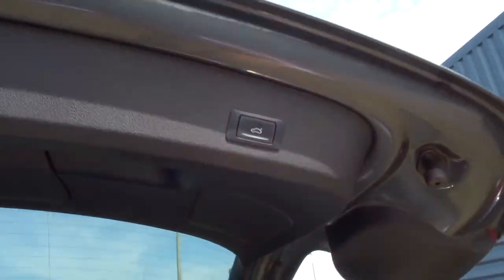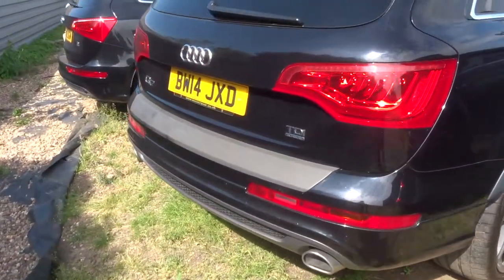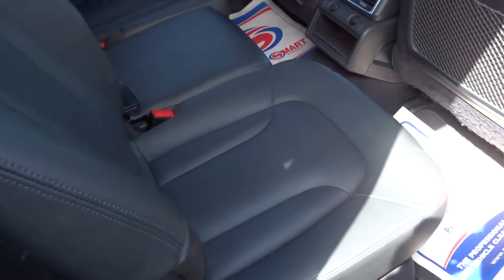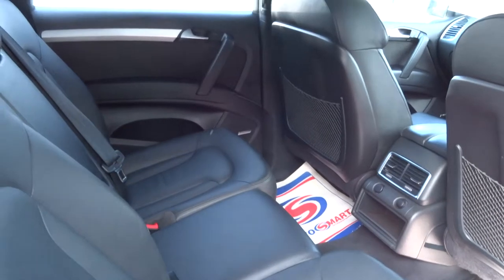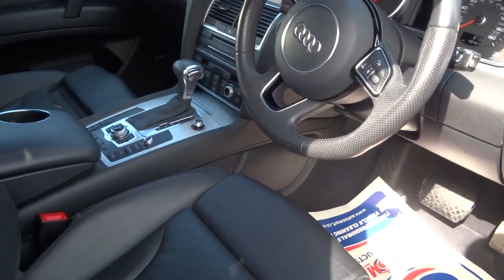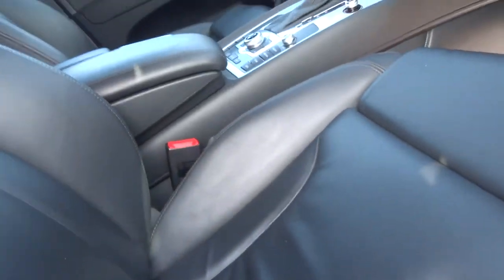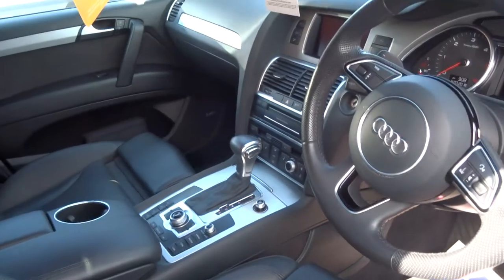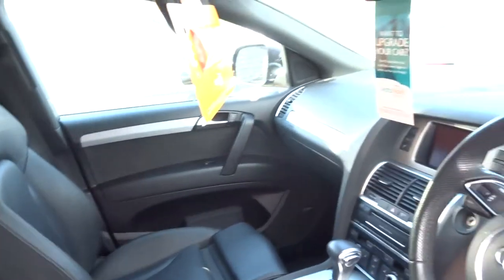Like that one you've got the button as well. And the last one is a 2014 plate — this is black, again stunning alloys. You've got the leather interior the same. This one's just done 40,000 miles. You've got seats that adjust electronically on all of them, folding door mirrors, all the cameras, sat-nav, bluetooth.